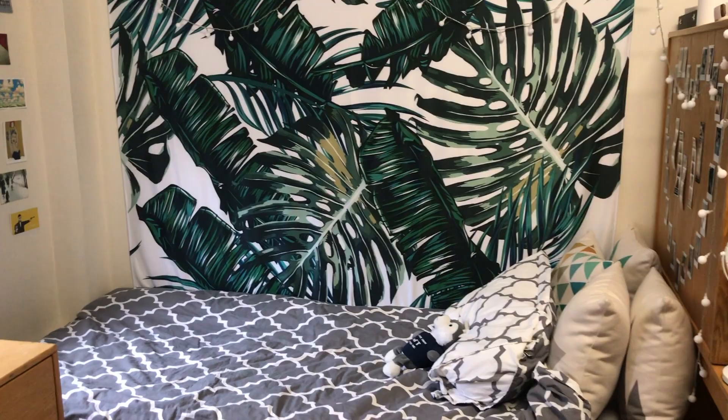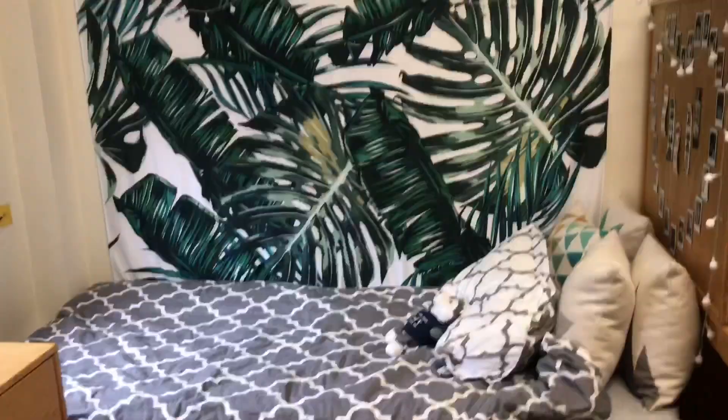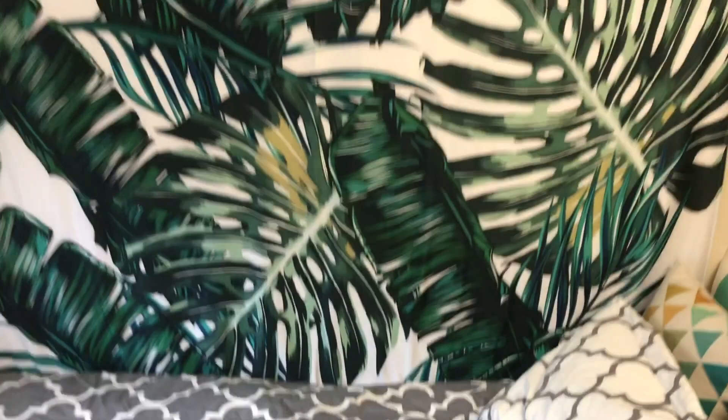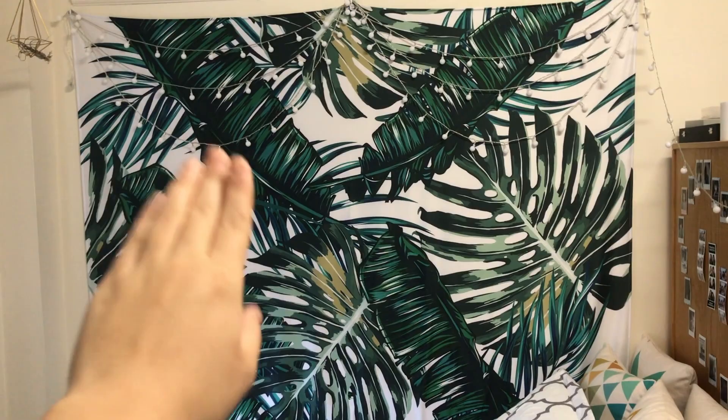So moving on to this part of the room, this is where I sleep and where my bed is. My bedding and pillowcases are all from Amazon and I can link it down below if you guys want. And Sam got me a cute husky from UFT, which is so cute. And the Fairlight and the Tapestry are both from Amazon and they're pretty cheap so I can also link it down.